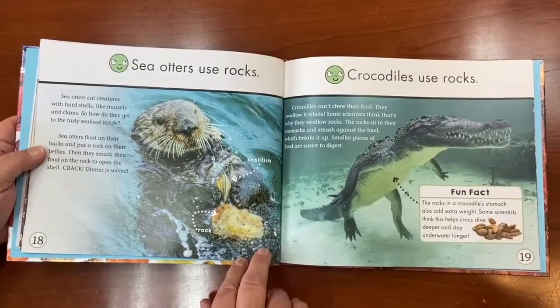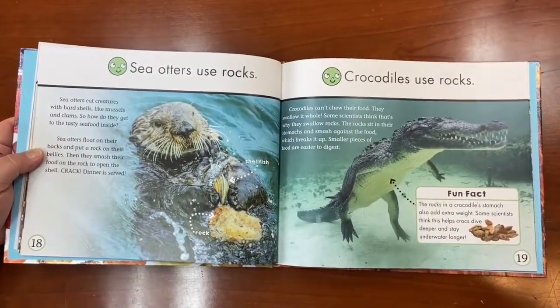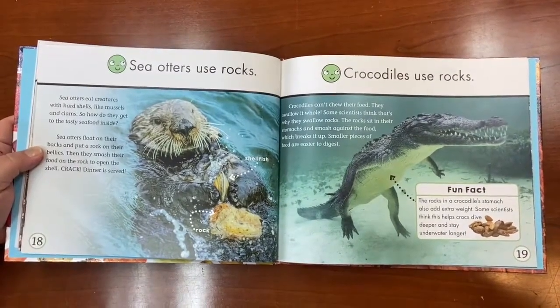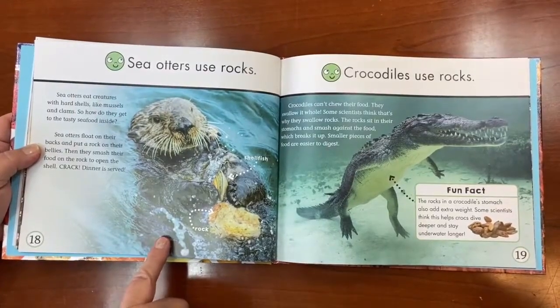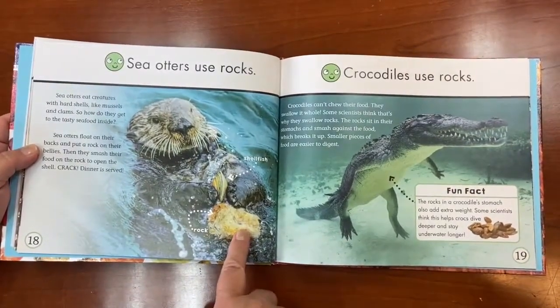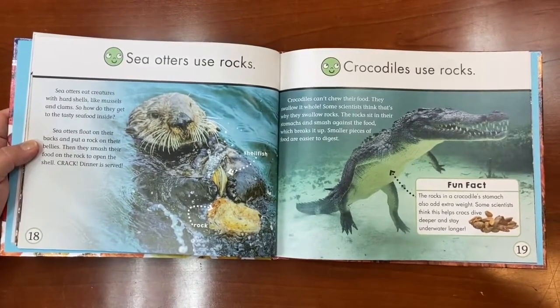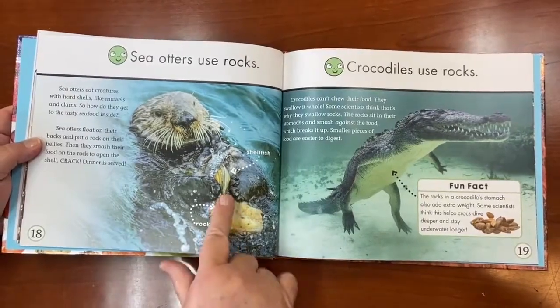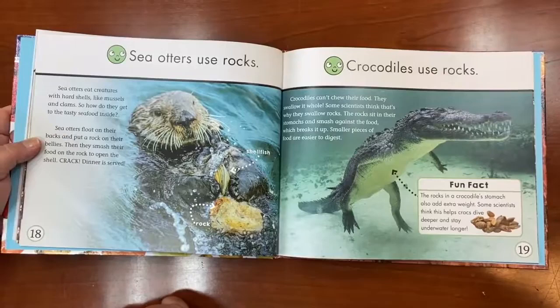Sea otters use rocks. Sea otters eat creatures with hard shells like mussels and clams. To get that tasty seafood out, sea otters float on their backs and put a rock on their stomachs, then smash the food on the rock to open the shell. Crack! Dinner is served. He hits the shell on the rock and that opens it — that's pretty smart thinking.